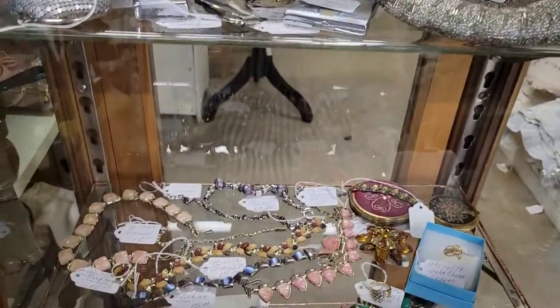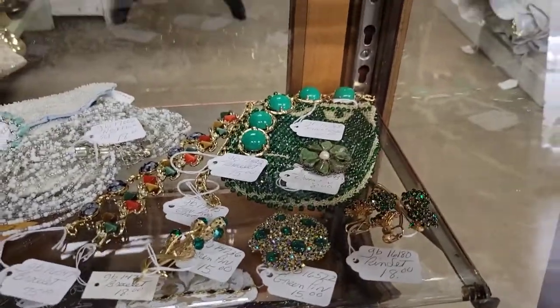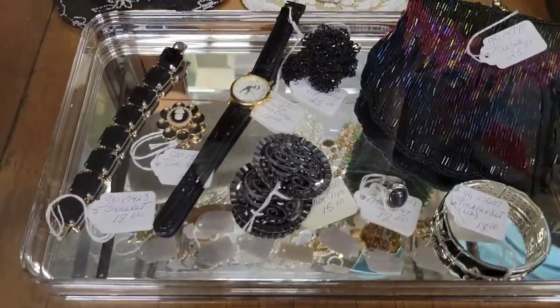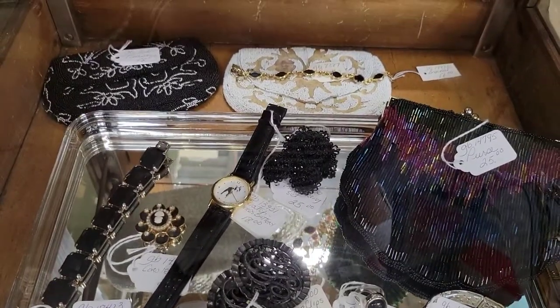I have more beaded bags and costume jewelry. Look at this here — the brooch and the beaded bag match. And down here too — the black and the gold. That is absolutely beautiful.